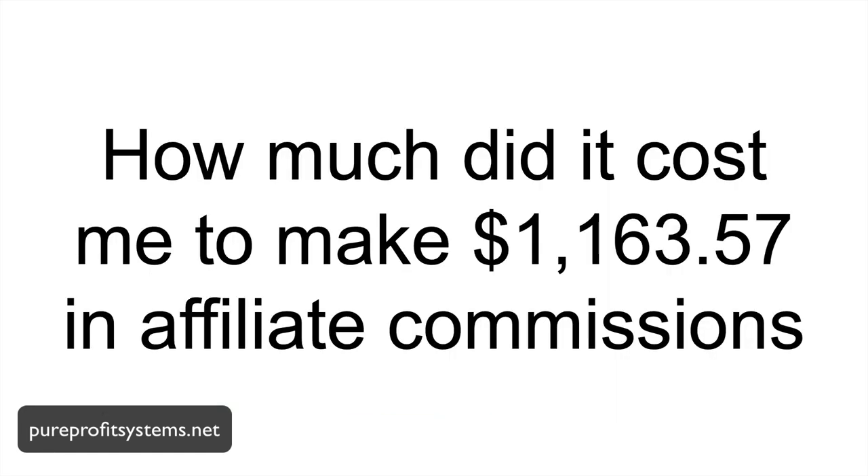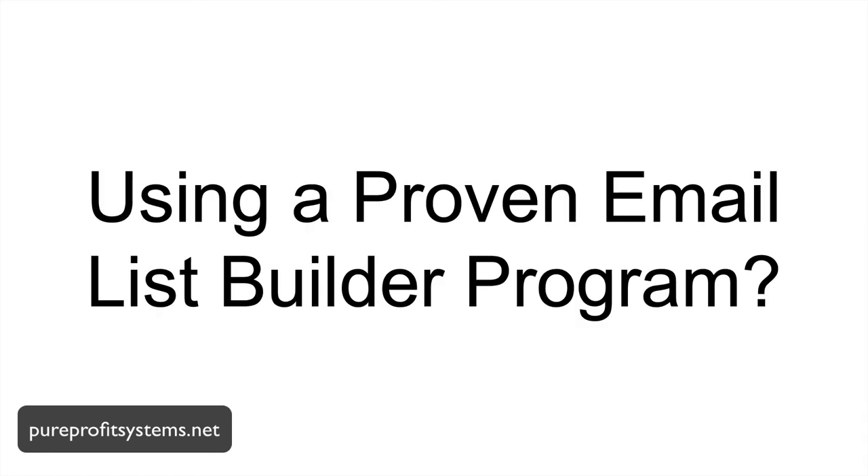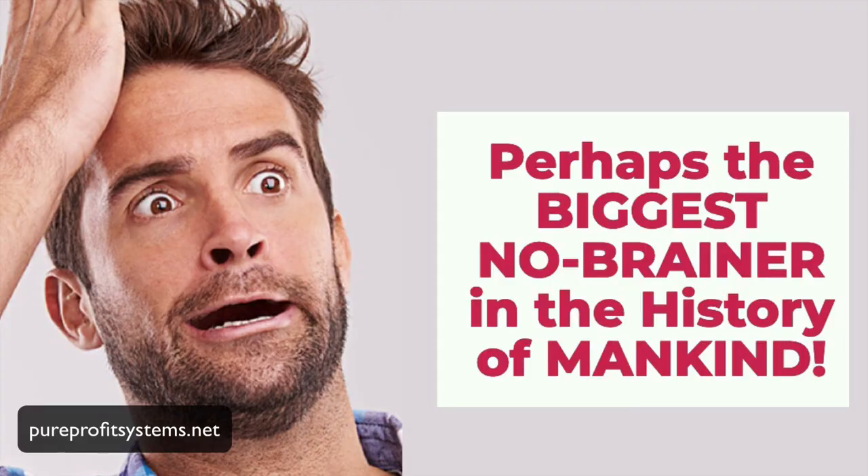So how much does it all cost? How much did it cost me to make over $1,100 in affiliate commissions and increase our monthly residual income by over $240 a month in just 21 days using a proven email list builder program? $30. Seriously — $30. We're talking about $1 a day, which perhaps makes this the biggest no-brainer in the history of mankind when it comes to building an email list. $30 a month, up to 6,000 leads per month, delivered at the rate of 100 to 200 leads per day — and they convert.